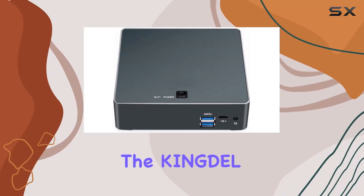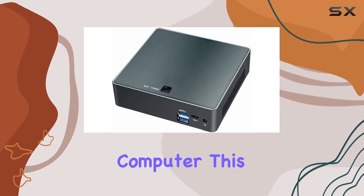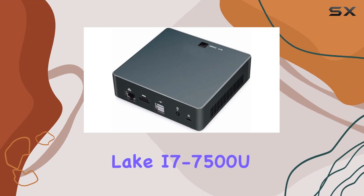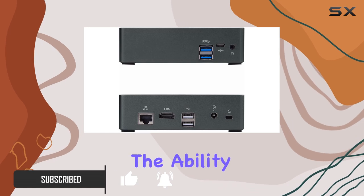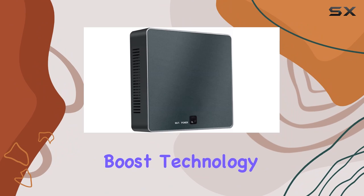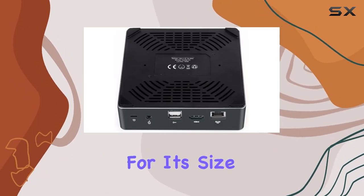Today, we're diving into the Kingdell A1 i7 7th generation CPU mini desktop computer. This mini PC packs a punch with its Intel Kaby Lake i7-7500U processor, with a base frequency of 2.70 GHz and the ability to turbo up to 3.50 GHz thanks to Intel's Turbo Boost technology 2.0, promising robust performance for its size.